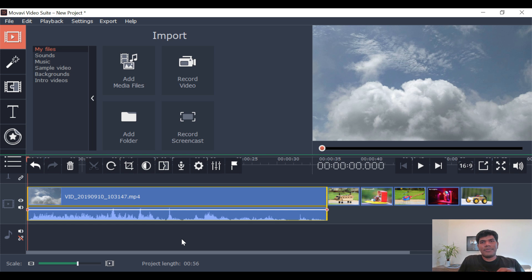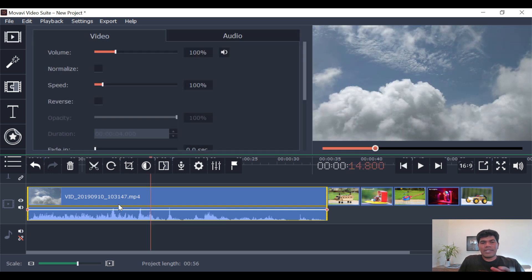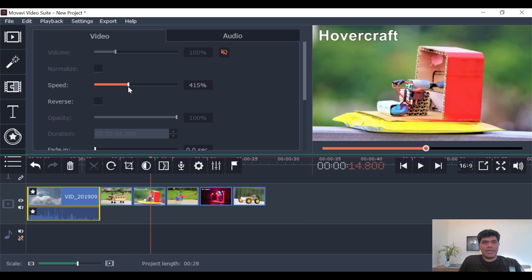Even though I've added very few files, you can see that the rendering is fast. Now if you want to do something to a specific video file, you can just double-click on it. For example, I don't want the audio on this — I can just mute it. And for speed, say I want to increase it, I can increase the speed. That's how I can do it.